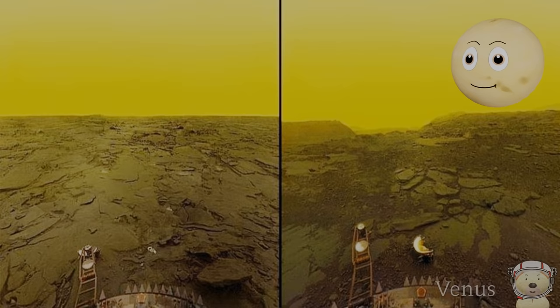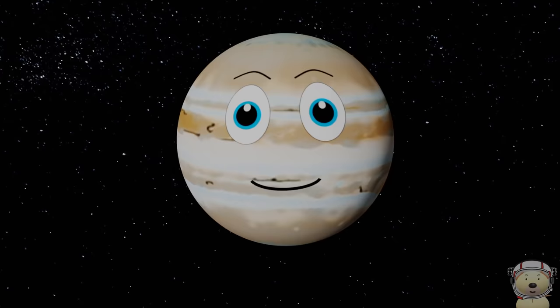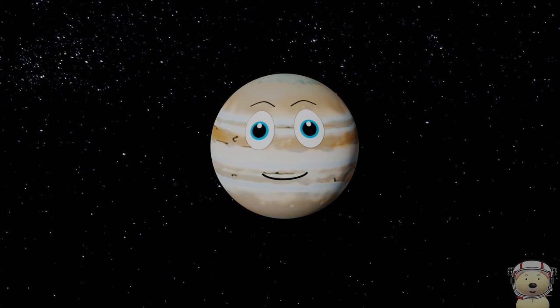There you go — the first 10 of 20 solar system objects. I hope you enjoyed this video. Come back to see the second part and see if I make the list. Please click subscribe, give us a like, and see you all soon.